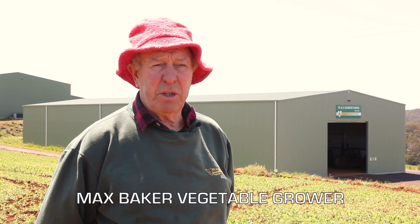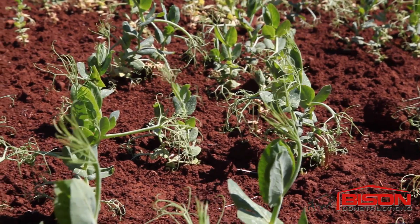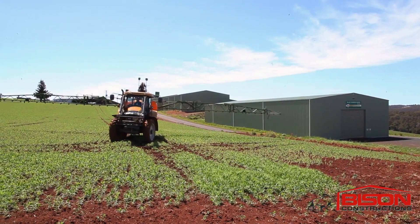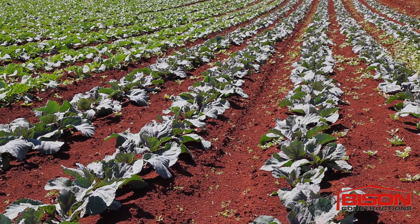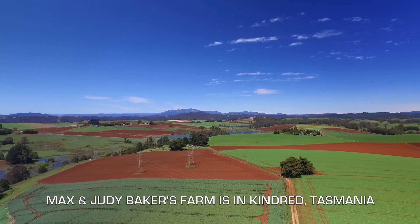Dad came up here about 54 years ago and we've been growing potatoes and other crops ever since up here. We find it's a great place to live up here in Kindred — we always call it God's country.